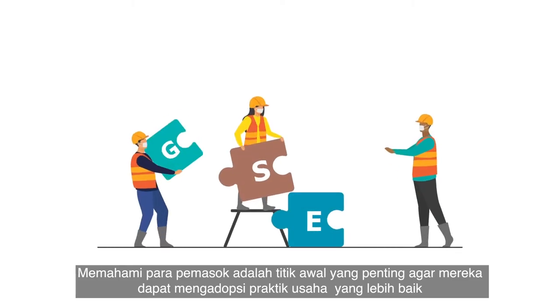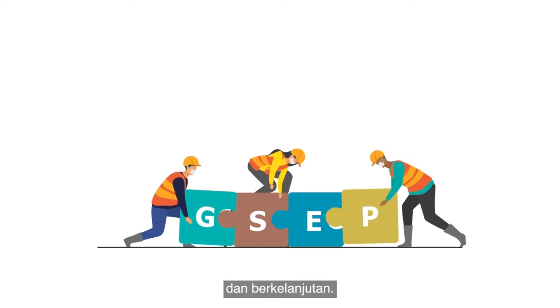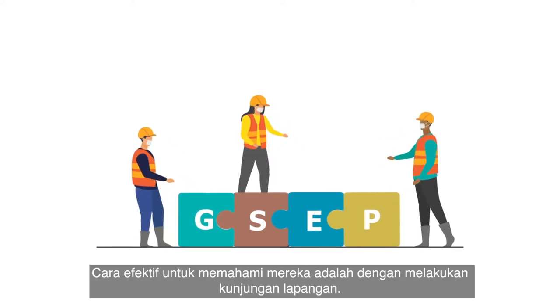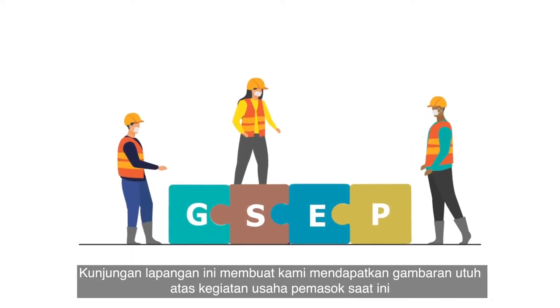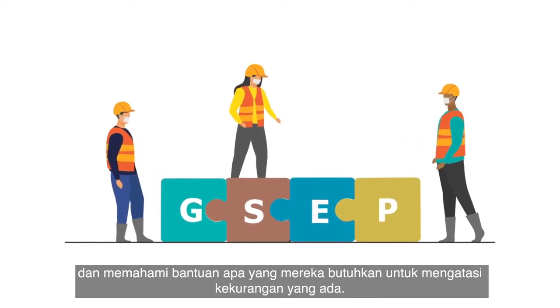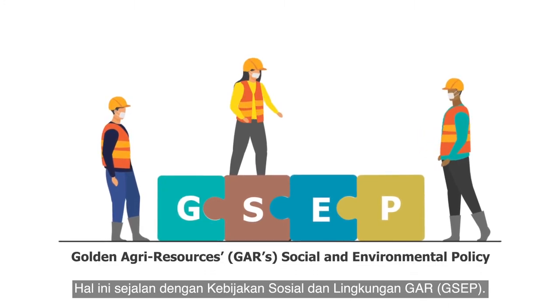Understanding our suppliers is a vital starting point in getting them to adopt better, more sustainable practices in their businesses. An effective way to learn about them is through supplier site visits. These site visits enable us to build a complete picture of our suppliers' current practices and understand what help they need to address the gaps. This is in line with Golden Agri Resources' Social and Environmental Policy, also known as GSEP.